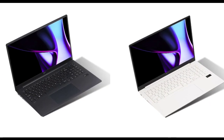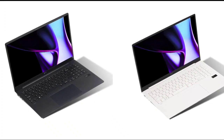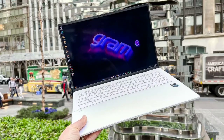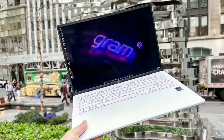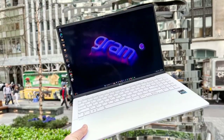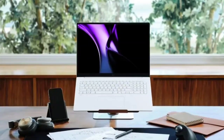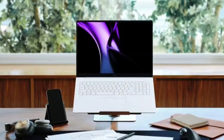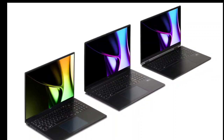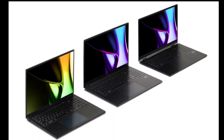The Gram 17 and 16 are backed by a 77Wh battery unit, whereas the 15 and 14-inch models draw power from a 72Wh cell. The LG Gram series comes with a Gram Link app which enables file sharing, screen mirroring, and more between the laptops and smartphones. Connectivity options include two USB 3.2 Gen 2 ports, two USB 4 Gen 3 ports, a Type-C port, and an HDMI port.